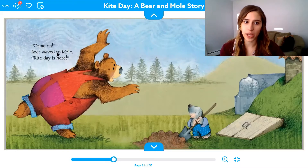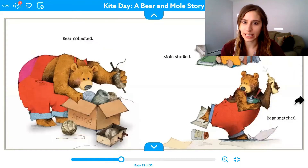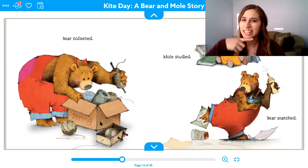"Come on, bear," waved mole. "Kite day is here!" What do you think mole is doing? He is digging. Bear collected — what does it look like bear's getting? Some string. S-T-ring — string. He's getting some string.